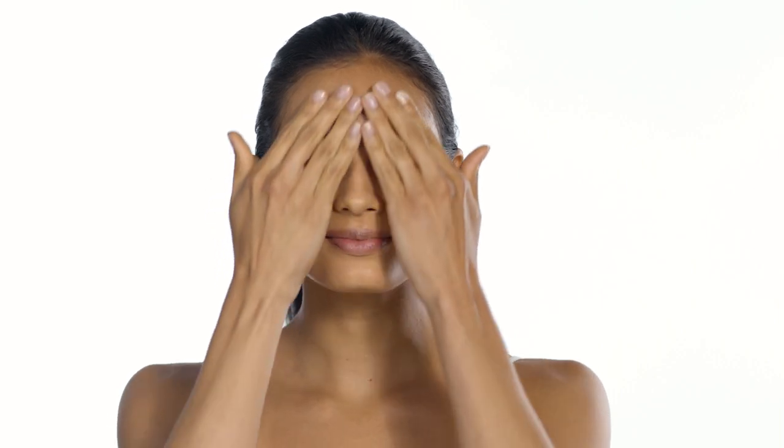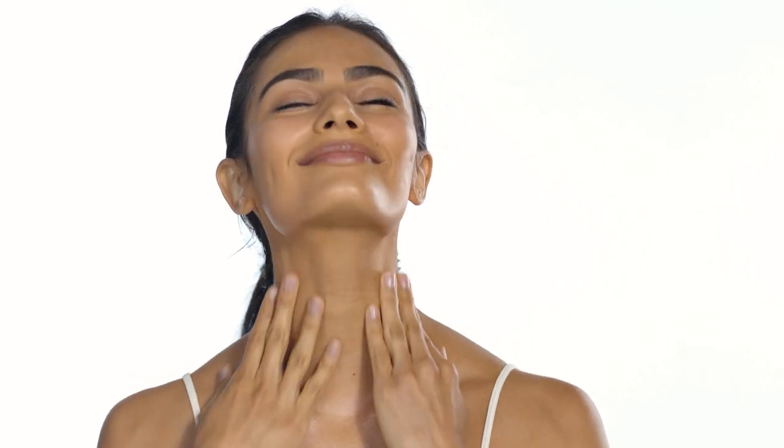When you're ready to give your skin some extra nourishment, simply smooth this luxurious serum across your face, neck, and chest, and pat dry.